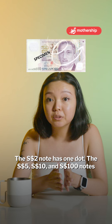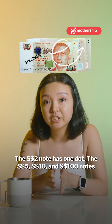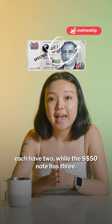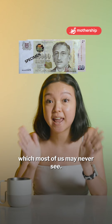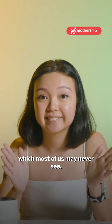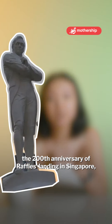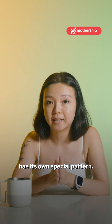The $2 note has one dot. The $5, $10, and $100 notes each have two, while the $50 note has three. And yes, we also have $1,000 and $10,000 notes, which most of us may never see. Even the $20 note printed in 2019 to commemorate the 200th anniversary of Raffles Landing in Singapore has its own special pattern.